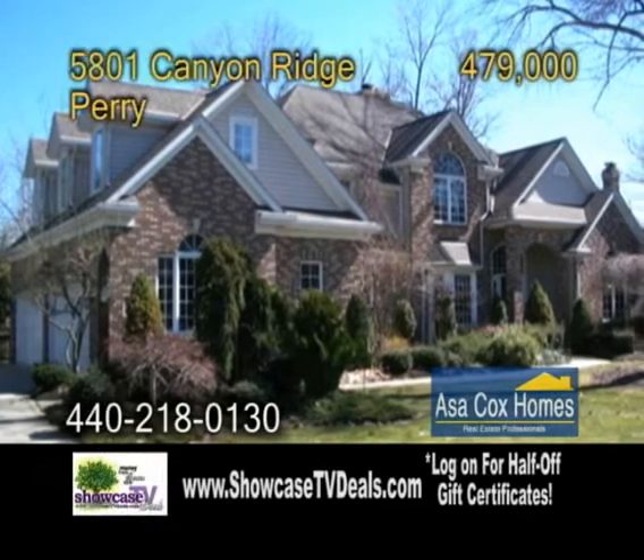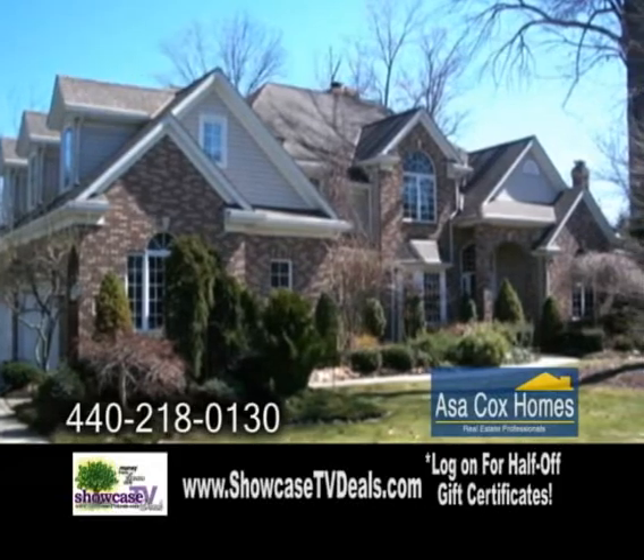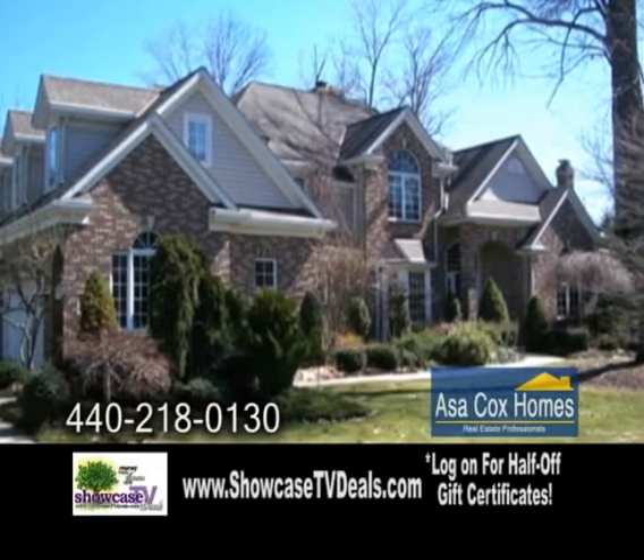This grand French country manor awaits you in Paris. Nestled on a quiet cul-de-sac, this home offers five bedrooms, four full baths and two half-baths.